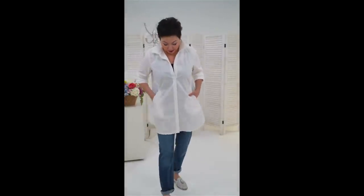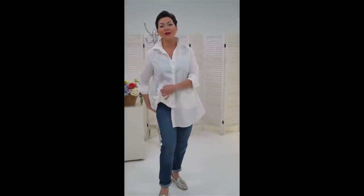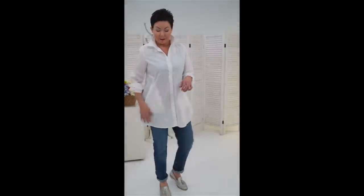I'm wearing it in the size large, with a Lisette pull-on jean — just your basic semi-faded blue jean, cuffed. I can't get enough of my Cathy loafers.